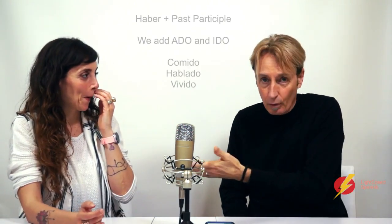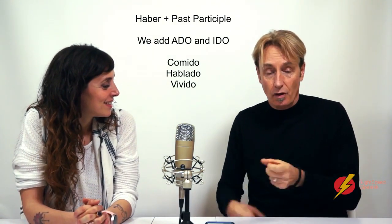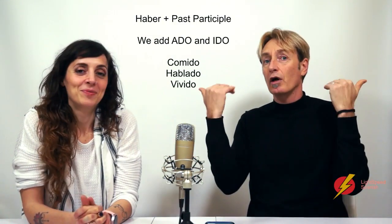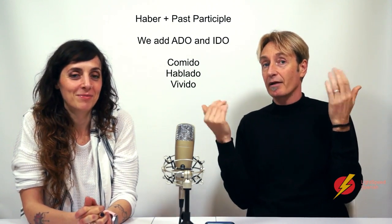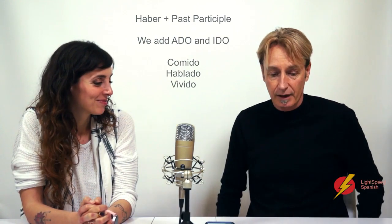Typically: ha comido, hablado, vivido. So that's the present perfect. We've got videocasts about that from earlier, so if you want to know a bit more detail about the structure, look back.